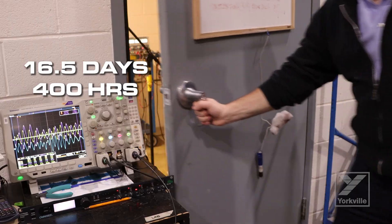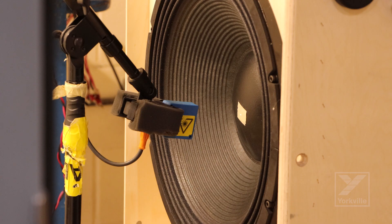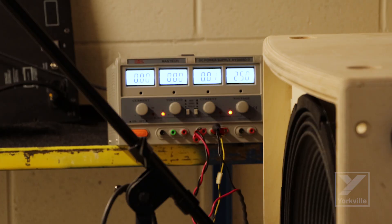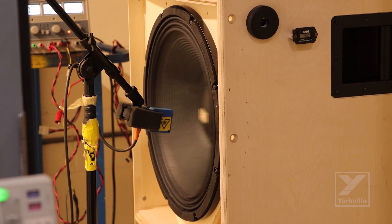Anything that we put in the torture chamber has to survive 16 and a half days — 400 hours — of non-stop high output use where the woofer is moving as much as it possibly can, and come out without any kind of failure modes at all. The long-term acoustic test is really meant to catch any scenario where a user takes a unit out in the field, plays super bass-heavy material into limiting for months on end — if it passes this test, it's not going to fail.